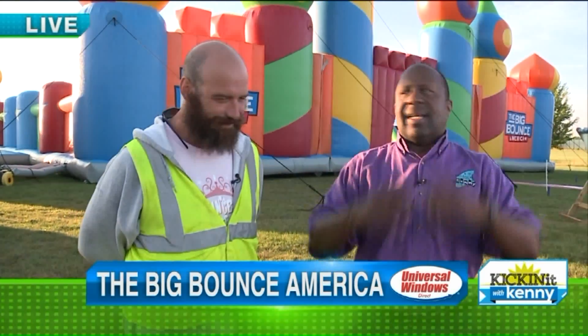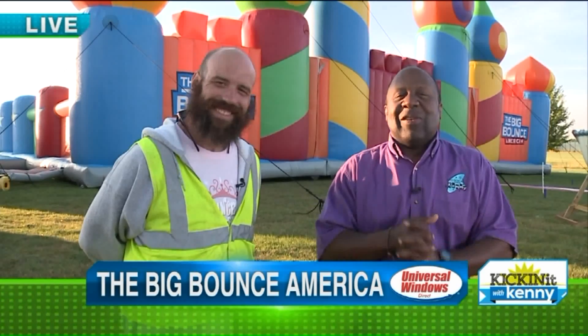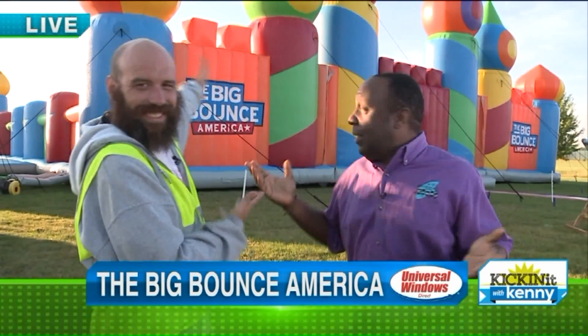Welcome to the Kicking It With Kenny inflatable show. Yesterday was a 61-foot inflatable duck — kind of big. And now we have 20,000 square feet of inflatable fun: Bounce House America. The big bounce house America. There it is.